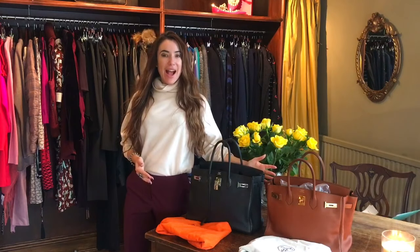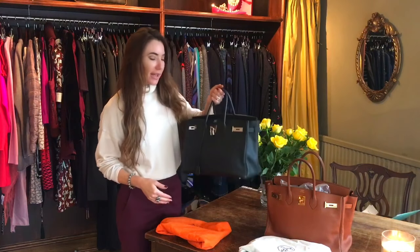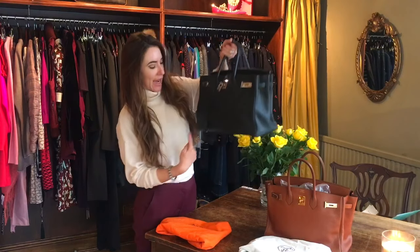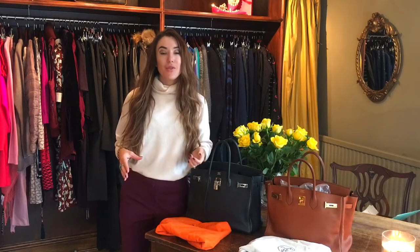The two Hermes bags I have in front of me are both 35 centimeter Birkins. The Birkin is measured from here to here — 35 centimeters. They actually come in quite a large variety of sizes, which I'm going to pop a picture up so you can see.